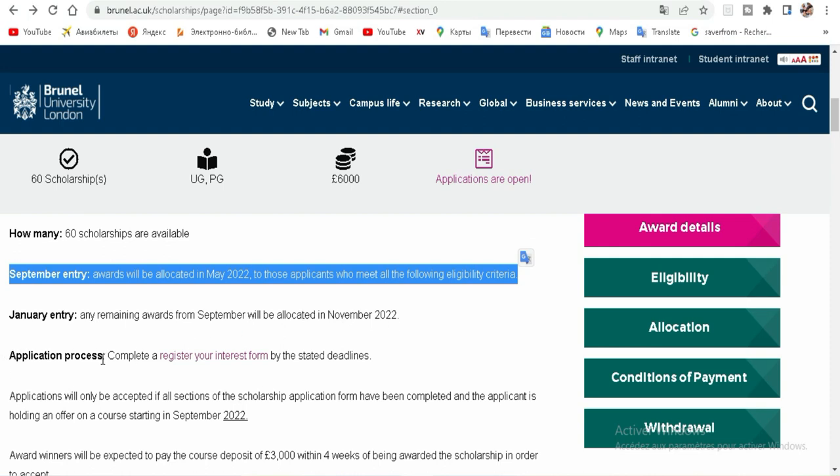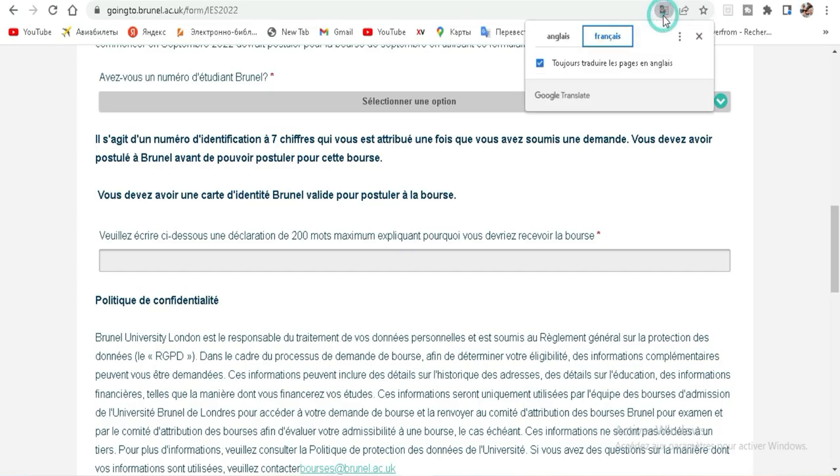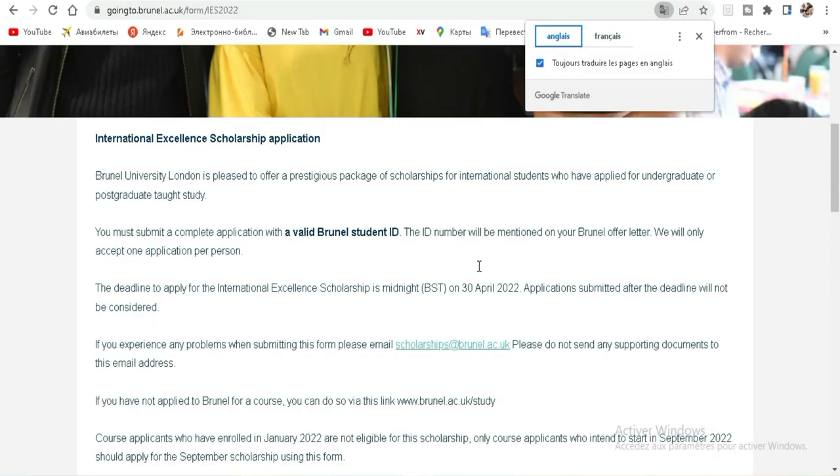About the application process: complete and register your interest form. When you receive that invitation letter, they will send you a number for the scholarship — a number for that university — and you will use that number to apply for the scholarship. First of all, you need to get your admission, and then you can use that number to apply for the scholarship.